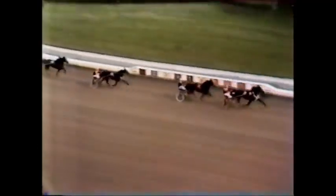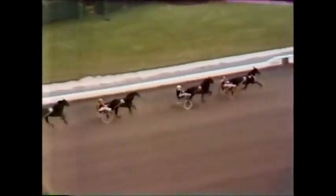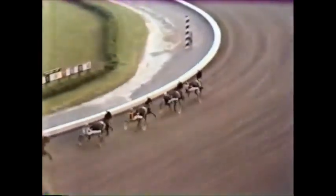So coming by the stands for the first time, Joie de V out on top by a length, Sherwood Lobel 2nd, gap of 2½ lengths — Speedy Claude 3rd, Desert Knight 4th, 4 lengths back to Starlet 5th. Halftime is 59 and 4th.